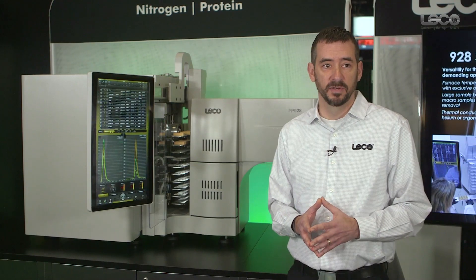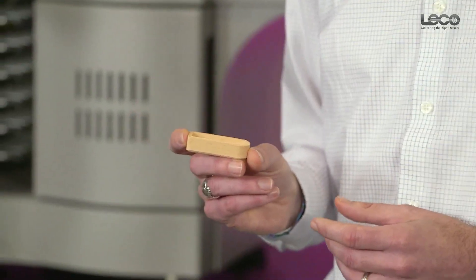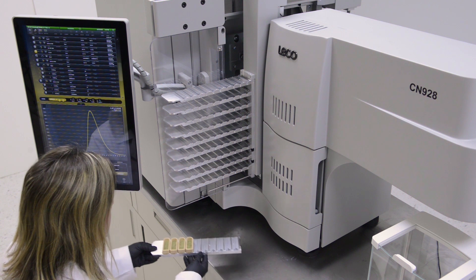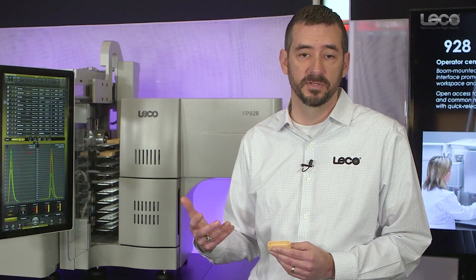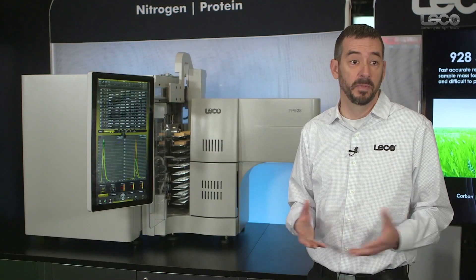The FP928 has the unique advantage of handling macro samples — one, two, or three grams — using large sample boats, allowing the operator to easily weigh and introduce samples into the furnace. The furnace is designed for those macro sample sizes and can operate up to temperatures of 1450°C. We're looking at potentially some of the most demanding applications, including meats, heterogeneous products, and soils — matrices where getting a representative sample mass is critical.